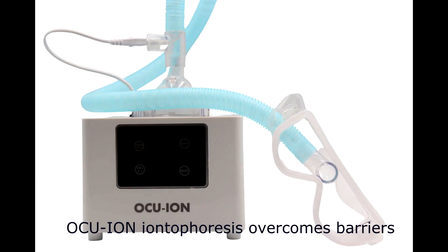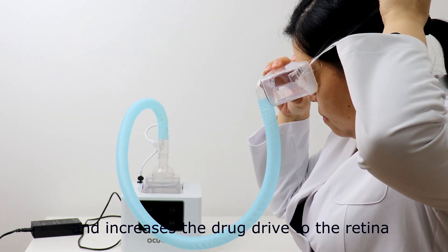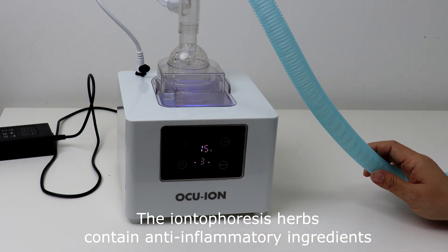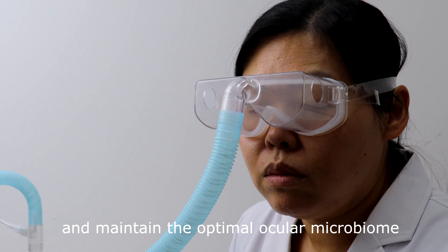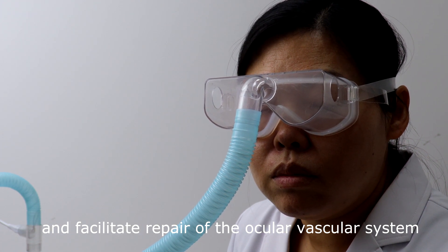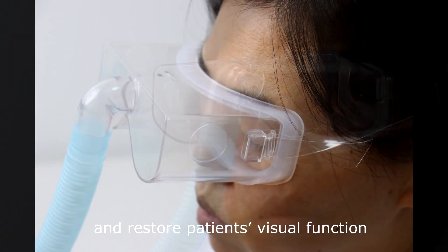Ocuion Iontophoresis overcomes barriers to ocular penetration of ophthalmic herbal nanoparticles and increases the drug drive to the retina. The iontophoresis herbs contain anti-inflammatory ingredients and maintain the optimal ocular microbiome. They can also dilate the blood vessels in the eyes and facilitate repair of the ocular vascular system. All these effects contribute to recharging the dormant optic nerve cells and restoring the patient's visual function.